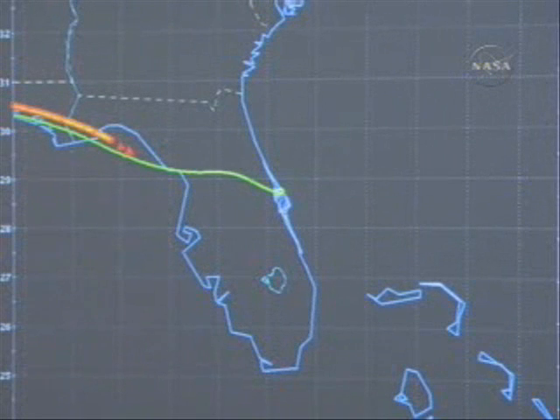Traveling 11,200 miles per hour. Crew of Discovery now reading data through the Global Positioning System, storing that into the Primary Avionics Software System.